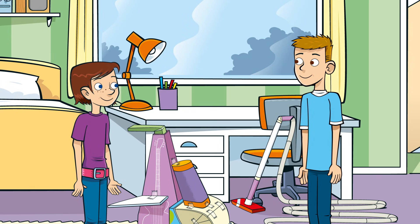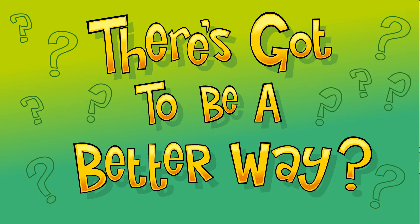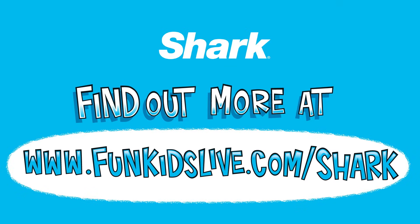It sounds like Holly and Jack have got a handle on how their design could be built and tested — one more step towards making a better vacuum cleaner a reality. There's got to be a better way, with support from the UK's number one vacuum cleaner brand, Shark. Find out more at funkidslive.com/shark.